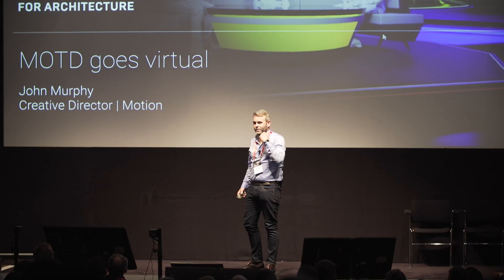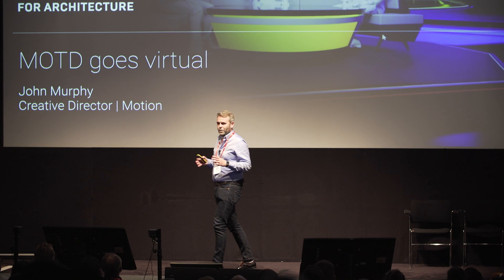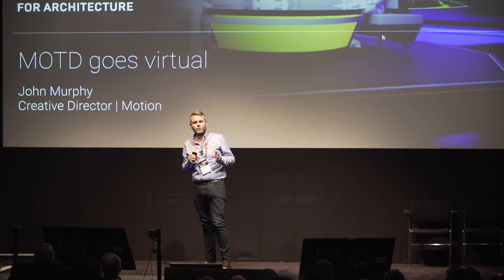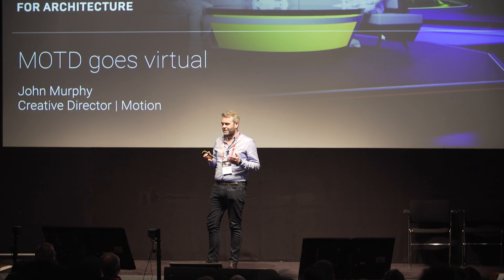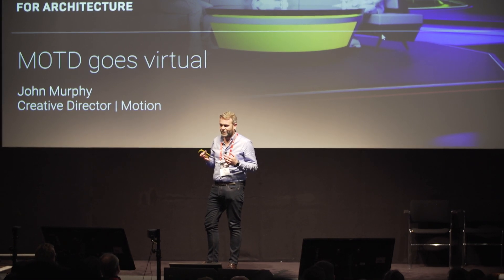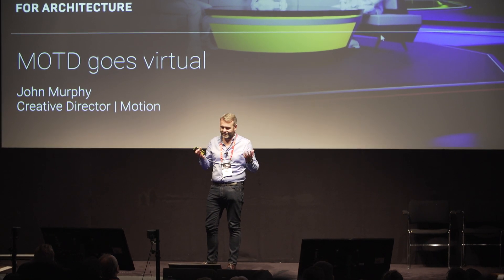Thanks, Ben. I'm John Murphy. I'm creative director for BBC Sport. Firstly, I just want to apologise because I feel a little bit like I've gatecrashed a wedding. And obviously, if you gatecrash a wedding, you probably get kicked out. So I'm going to be quite brief in case I get kicked out.